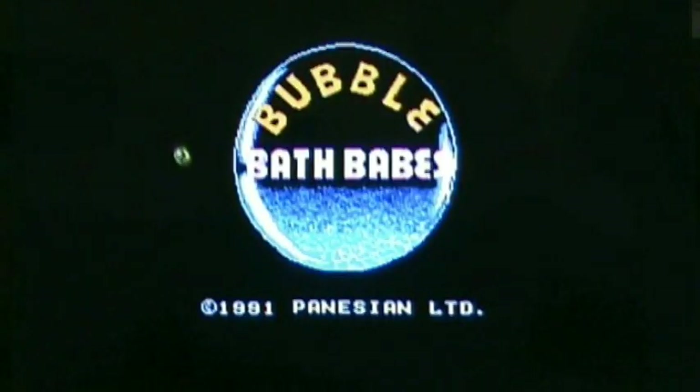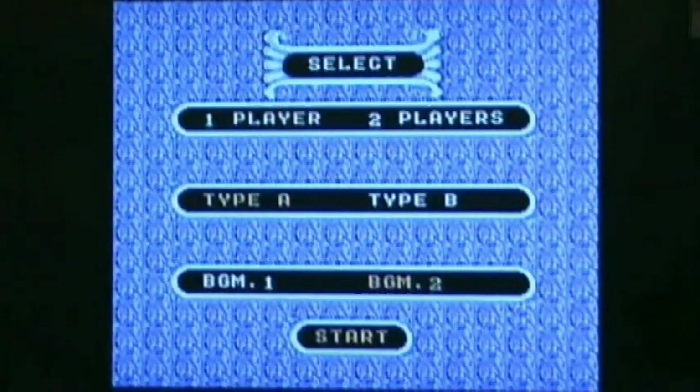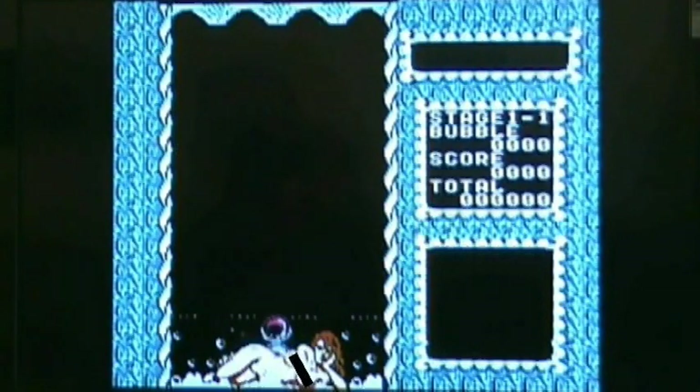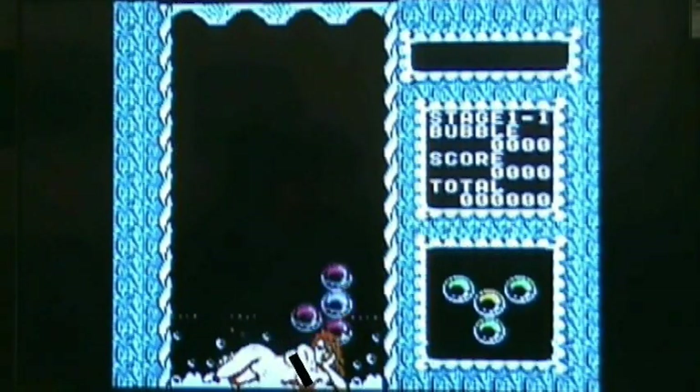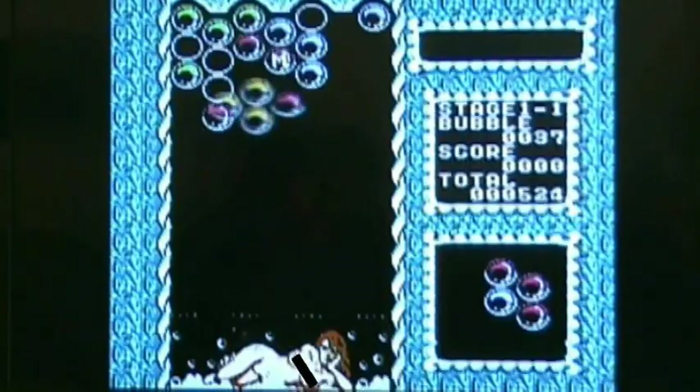All right, go for it, man. This is Bubble Bath Babes. Those are boobies. Yes, they are. So Matt, what are your thoughts? I see boobies.